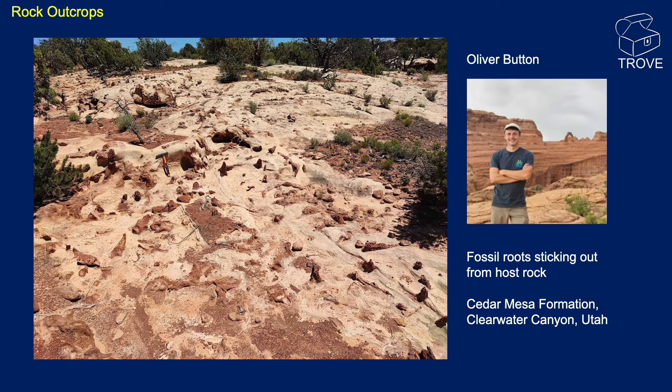Kicking us off with some images sent to us from Oliver Button. Ollie, a few years ago, was completing his master's at Aberdeen University and he came and did a few months with us as an intern as part of that process. It's great to hear from Ollie and see that he's doing well, working towards his PhD now and conducting research out in Utah, which is where he's sent these images from.